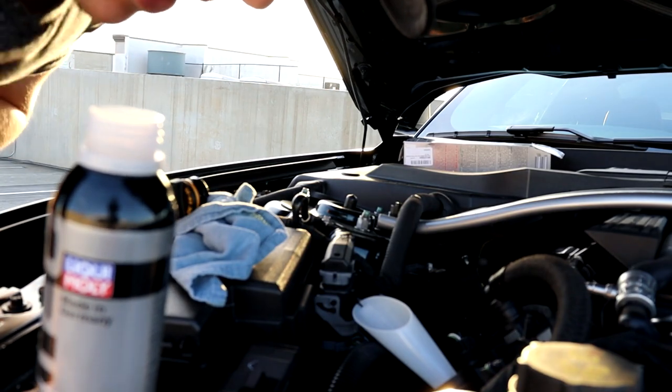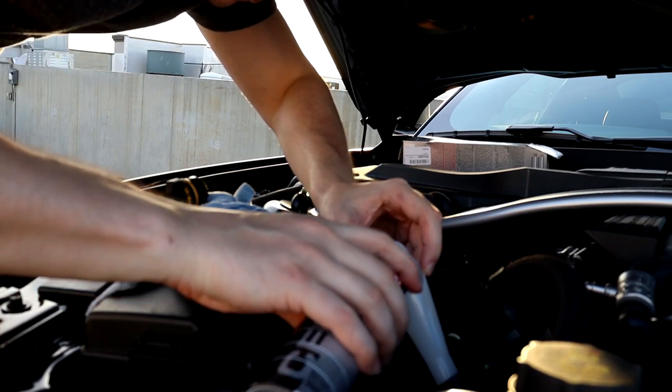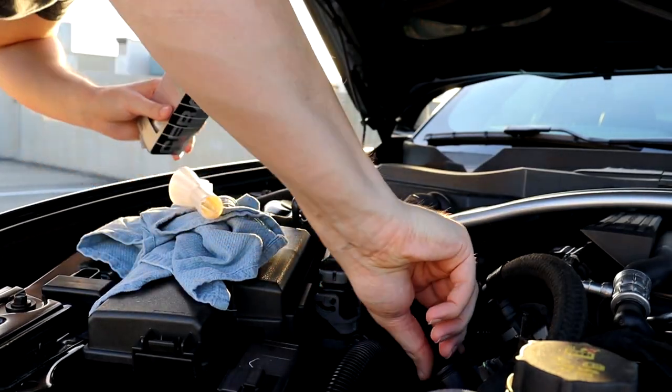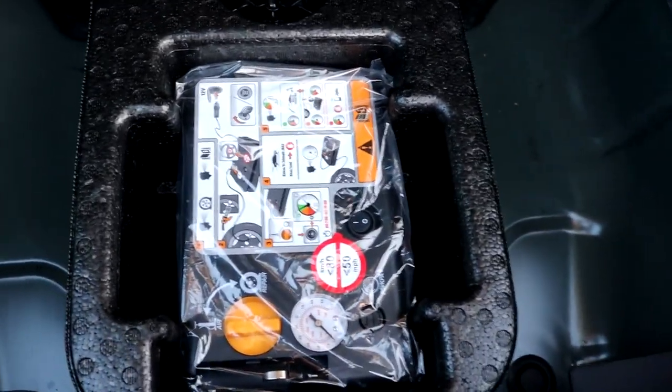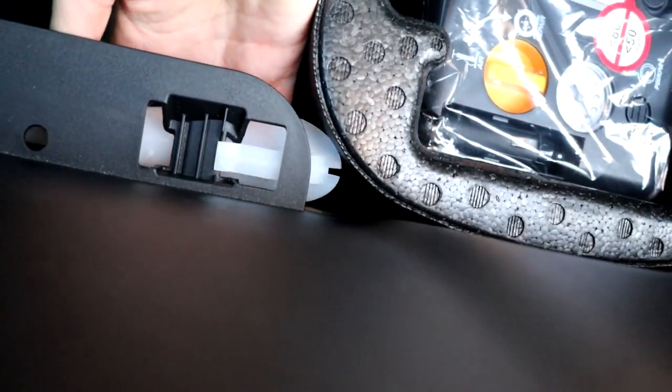It basically smells like oil and coolant mixed together. Using the funnel that Ford gave us — and it's a perfect fit — we pour the whole bottle in. Ford actually includes a funnel in the trunk, in the spare tire area. I don't have a spare tire so I have a fix-a-flat kit, and the funnel sits right there on a little nipple. Alright, let's see how the first start goes.